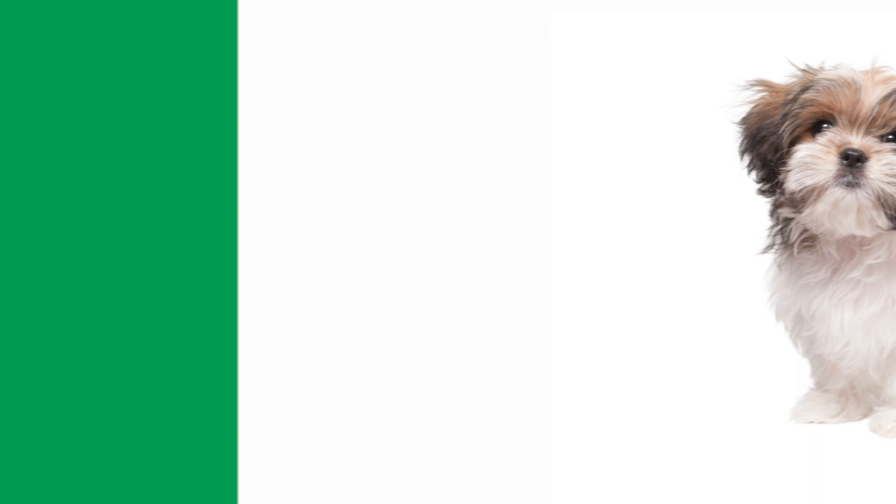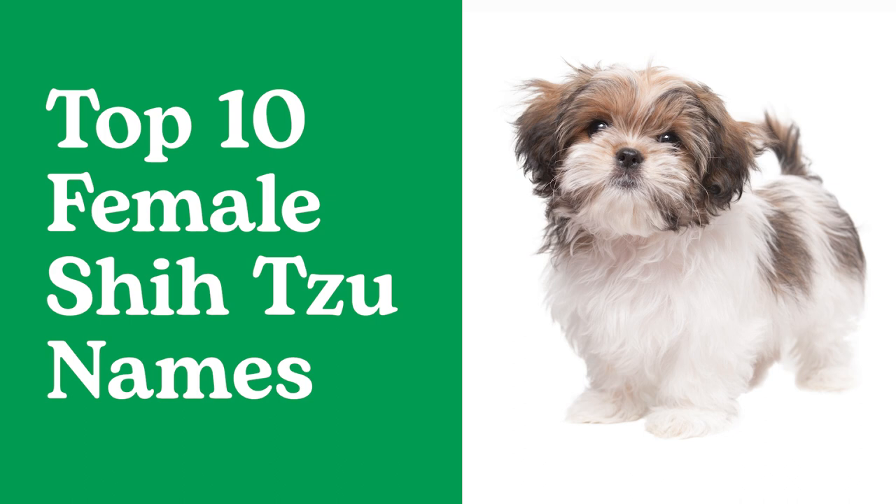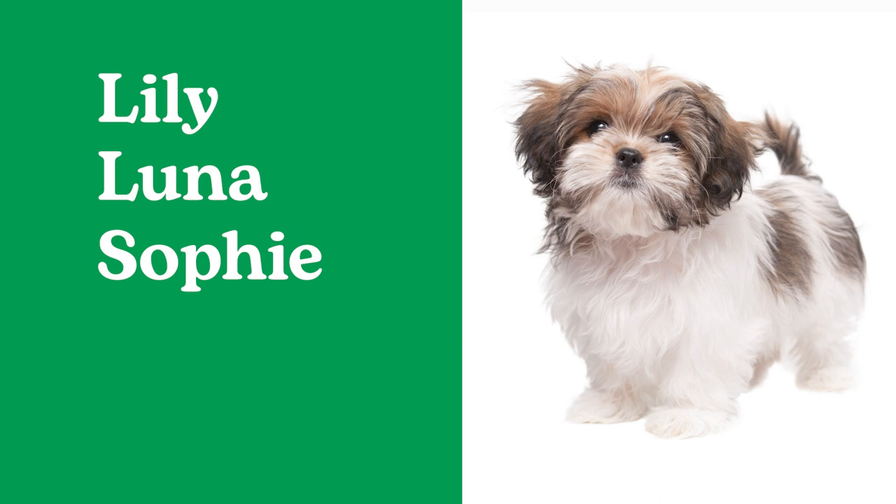Need more inspiration? Here are the top 10 names for male and female Shih Tzus. Top 10 female Shih Tzu names: Bella, Coco, Zoe, Daisy, Chloe, Lily, Luna, Sophie, Lola, Lucy.